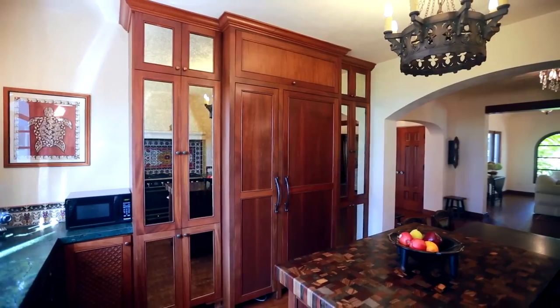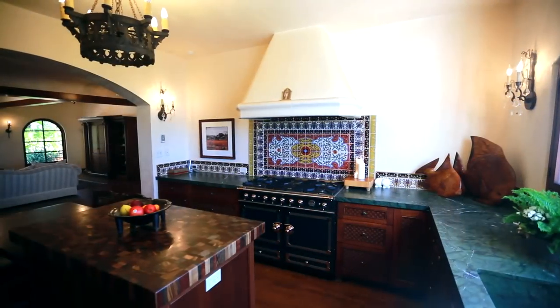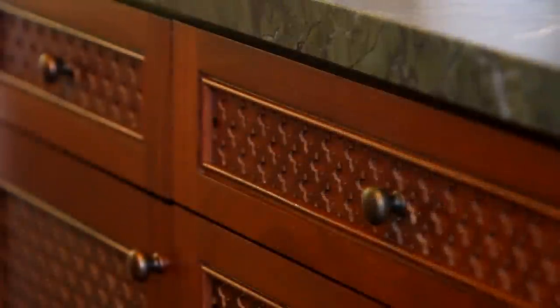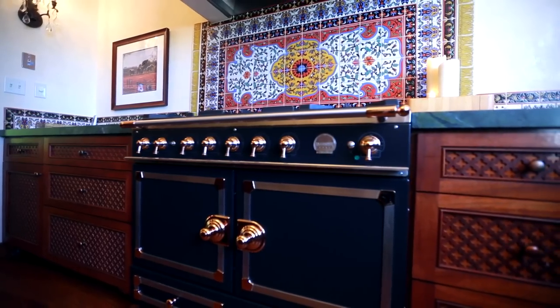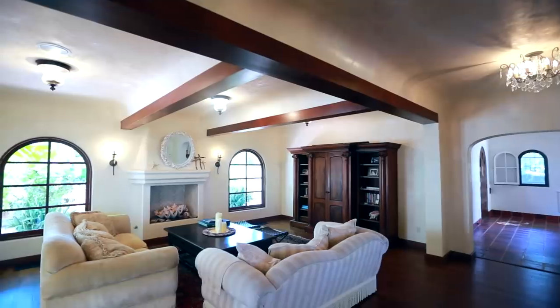The recently designed top-of-the-line kitchen not only offers large windows with ocean views, but comes complete with beautiful leatherized granite and African wood counters, Moroccan cabinets, and state-of-the-art appliances such as the La Cornue range, making it the perfect place to create your very own culinary masterpiece.